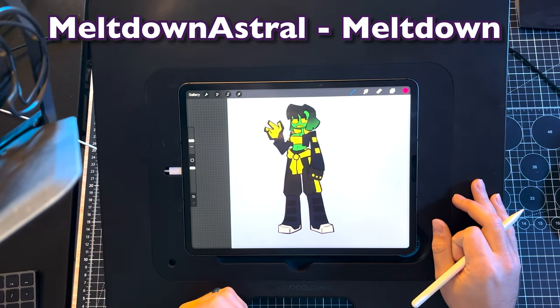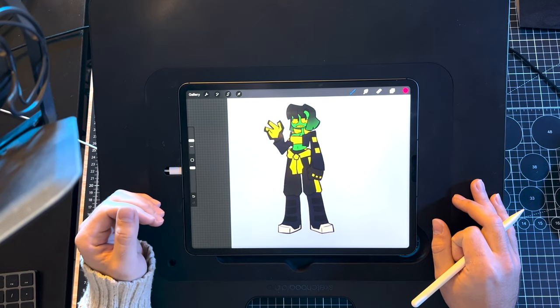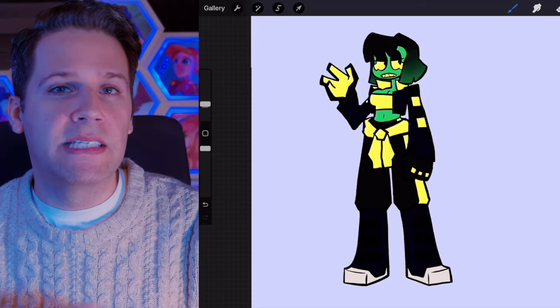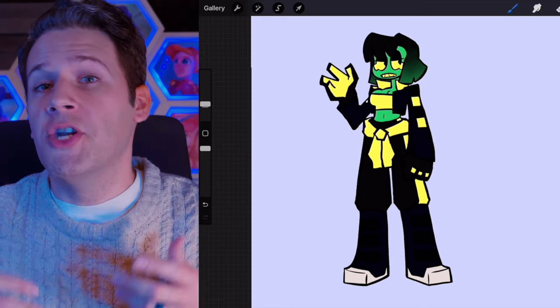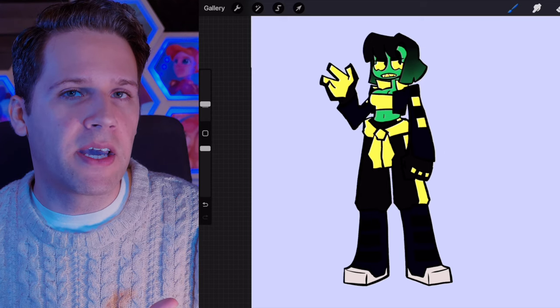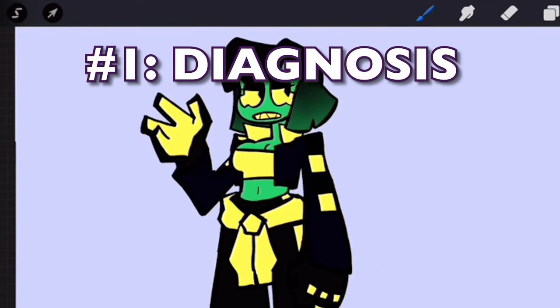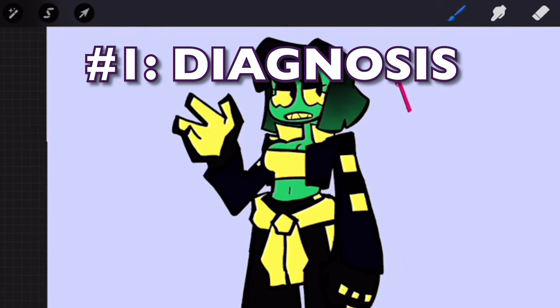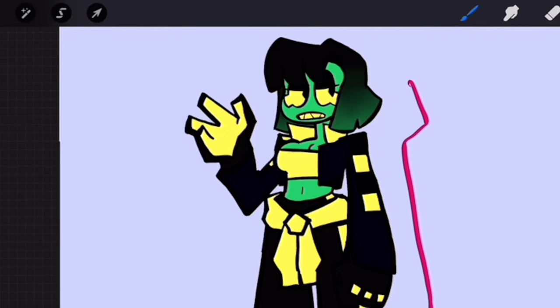Next up we've got Meltdown Astral and their character Meltdown, a bounty hunter with an alternate form called Infernal. This character's name is a double entendre — they're prone to going nuclear, literally, and they've got such strong emotions that they can easily reach a breaking point. So we're back at step one: diagnosis. This character has really interesting and dynamic proportions, and their presentation style is rather graphic. Think of characters like Hello Kitty and Invader Zim.